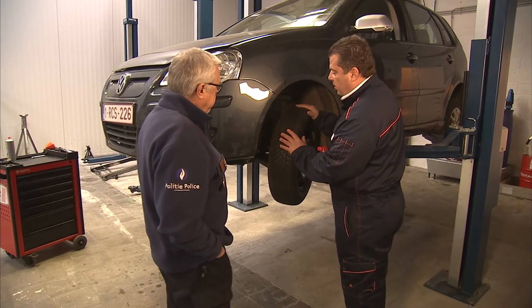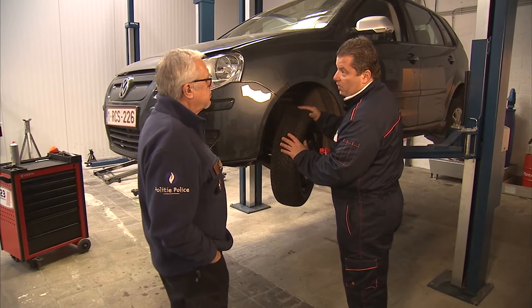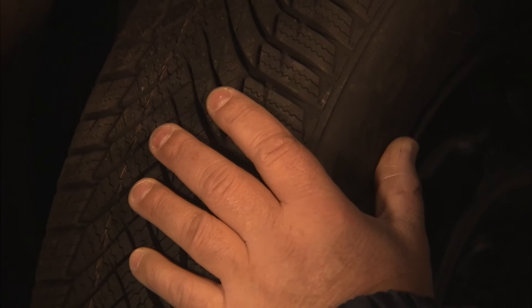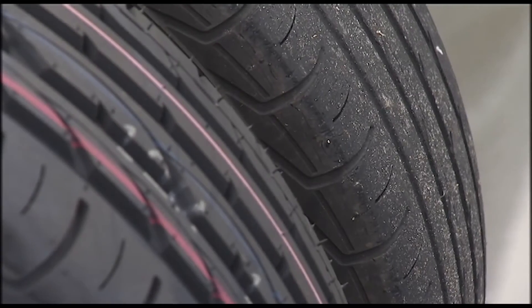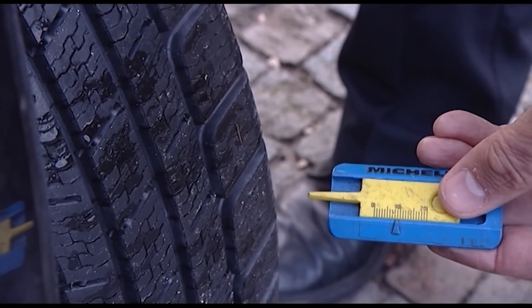Dit zijn vier nieuwe winterbanden. Als je de gebruikte terug monteert, kan je de 4x4x4-regel toepassen: uiteraard vier wielen, vier winterbanden, maximum vier jaar oud en een profieldiepte van minimum 4 mm. Het grote voordeel van winterbanden is een goede wegligging, goede afvoer van water en sneeuw, en belangrijk: een kortere remafstand.